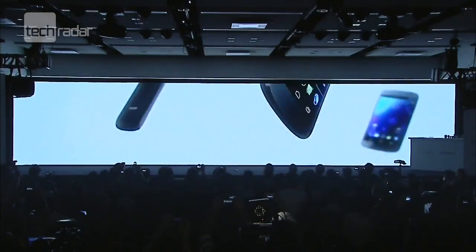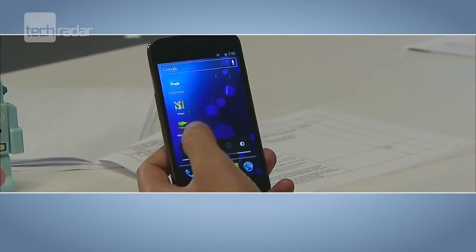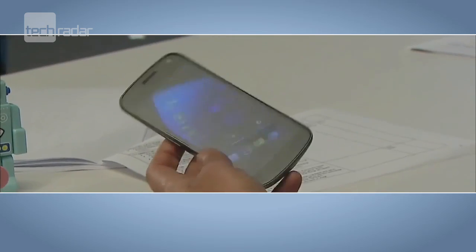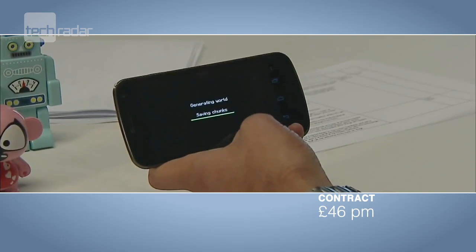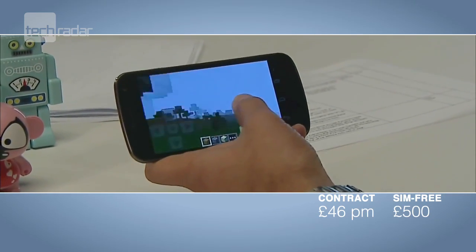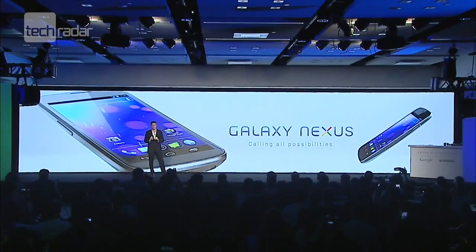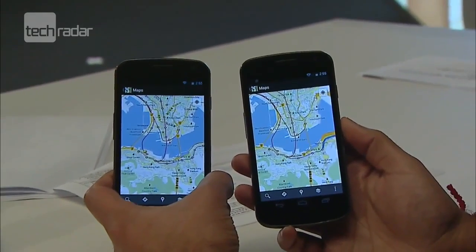We've got some early information regarding the Samsung Galaxy Nexus price, and it seems it's going to be costly. According to some independent manufacturers, the Galaxy Nexus will cost a whopping £46 per month on contract, but there is better news. SIM-free, the phone looks like it's going to come in at a more palatable £500. You might want to wait before you pre-order though — the Nexus S had a swift price drop before it launched, so there's every chance the same thing could happen when the networks finally announce UK availability.